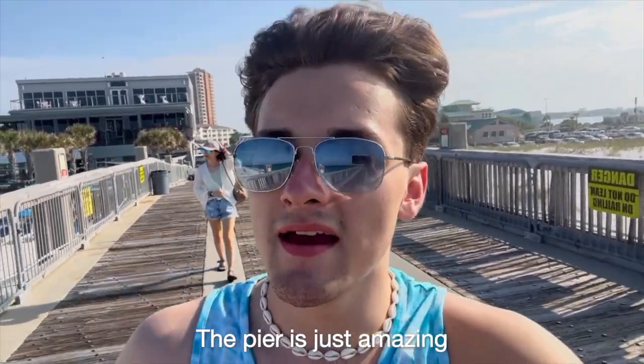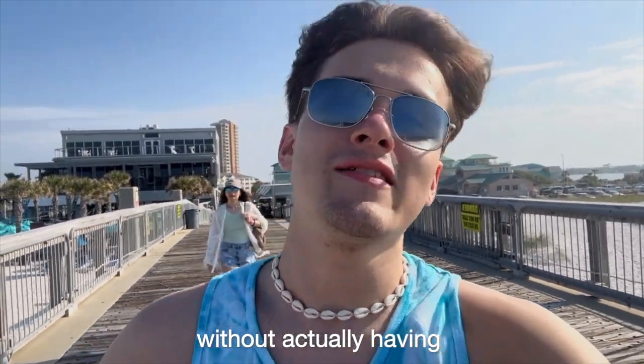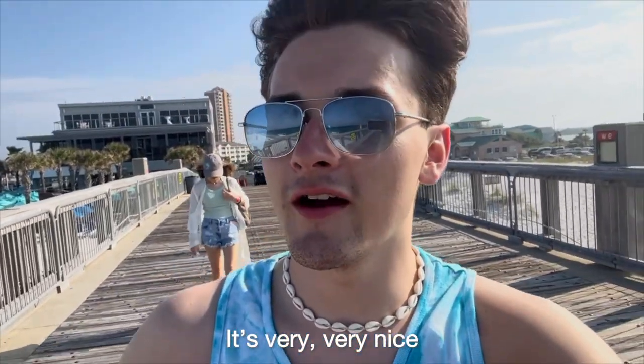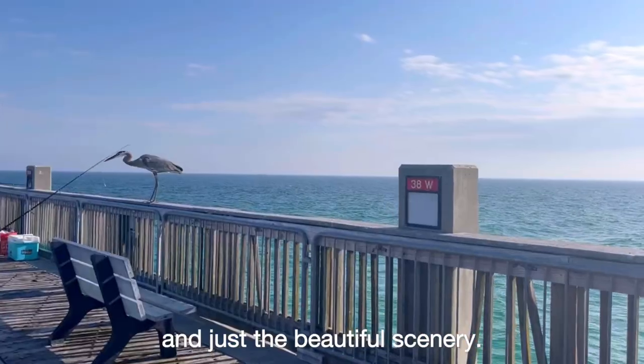The pier is just amazing because you get to really get out into the water pretty far without actually being in the water. It's very, very nice to be here — so relaxing. The waves and just a beautiful scenery.